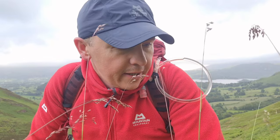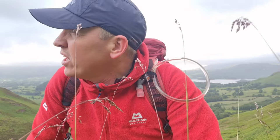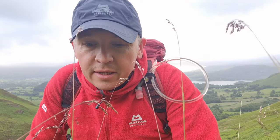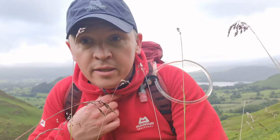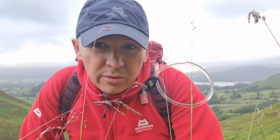Conditions today, then. According to the weather forecast, a bit of a grey overcast start. Might get a little bit of rain, a few spots. But apparently as the day goes on, it's going to brighten, and we should get some sunshine. I'll put the fleece on anyway, because it is a bit nippy. The wind's a bit stronger than I thought it was going to be. Let's go!